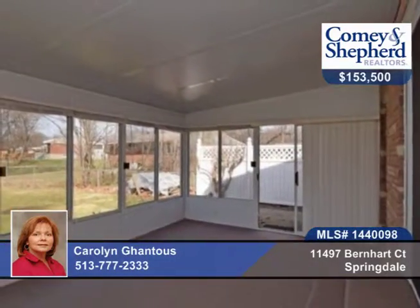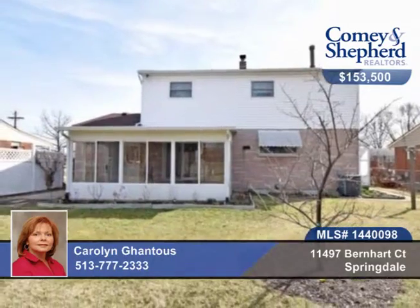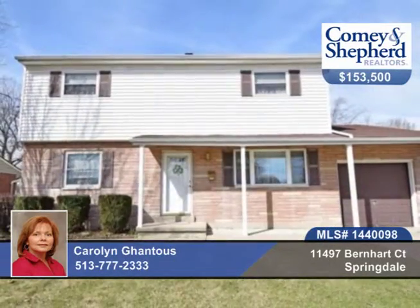You'll love the fully-fenced backyard with garden beds, deluxe enclosed patio, fruit and nut trees, and the home backs up to a park. Plus, you're just minutes to I-275. Ask about the home warranty when you call Carolyn to tour this four-bedroom and two-bath home.